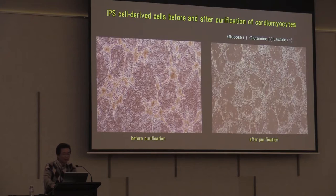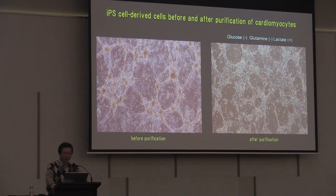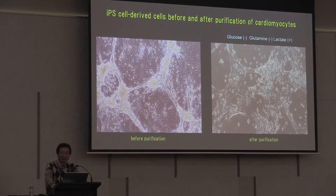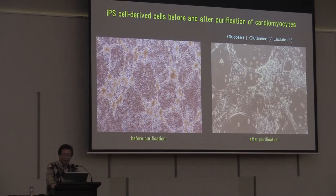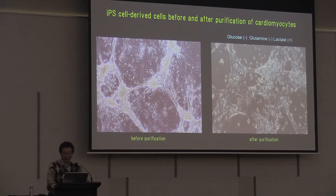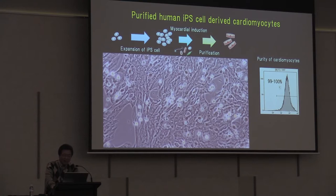The left panel shows a two-dimensional culture of iPS cells with induced cardiomyocytes. You can see beating cells, but other cell types still remain. So we depleted glucose and glutamine and supplemented lactate. As you can see in the right panel, the cardiomyocytes continued spontaneous beating, while other cell types including iPS cells and non-cardiomyocytes rapidly die. This is just before transplantation — purified human cardiomyocytes can be obtained. Flow analysis shows we can obtain cardiomyocytes with more than 99% purity, with the remaining 1% being almost entirely dead cells — so approximately 100% cardiomyocytes.